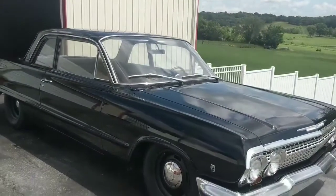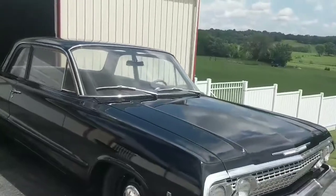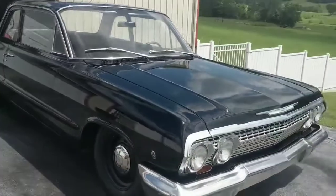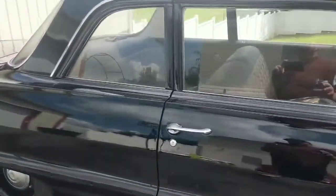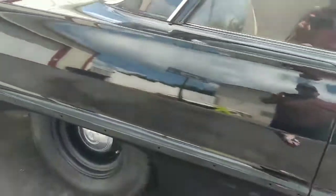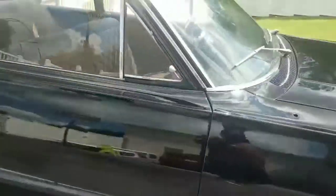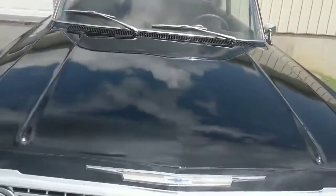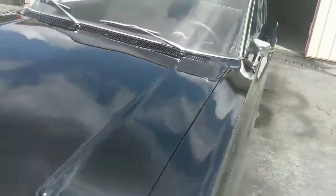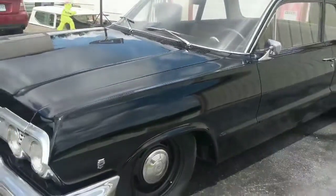There are a couple of body braces that need to be patched — just a couple got some stuff right at the edge. The bottoms of the doors are in nice shape — it's real hard to see on this black — but the jams are in nice shape, the door shuts good, and the trunk is in nice shape. It needs a little bit of work but I don't consider it a show car.